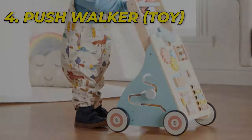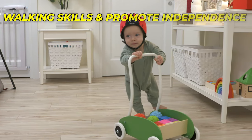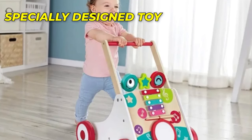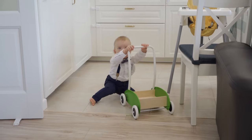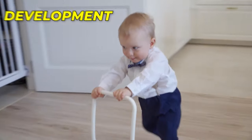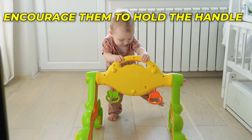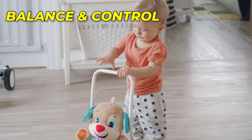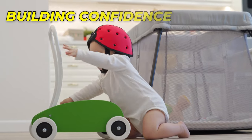Tip 4: Pushwalker. Introducing your baby to a pushwalker is a fantastic way to encourage their walking skills and promote independence. A baby pushwalker is a specially designed toy with a handle that helps your little one take their first steps with support — like having their very own walking companion, guiding them through this exciting phase of development. To use the baby pushwalker effectively, place it in front of your baby and encourage them to hold onto the handle. As they push the walker forward, they will take steps while maintaining balance and control, building confidence with each push.